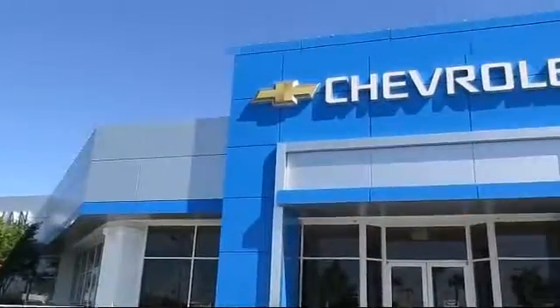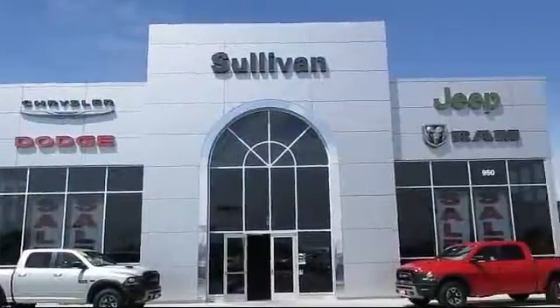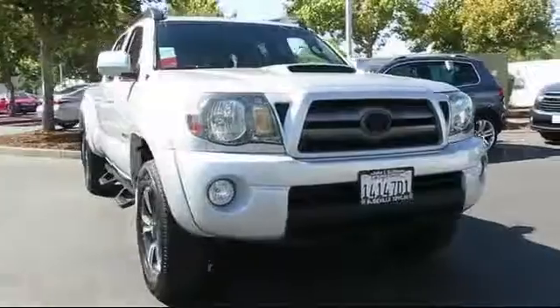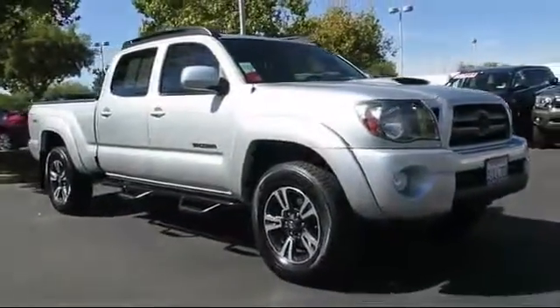For over 60 years, the Sullivan Automotive Group has been serving Northern California's automotive needs. Here's a look at one of our quality pre-owned vehicles from our massive inventory of over a thousand vehicles, and it comes equipped with a